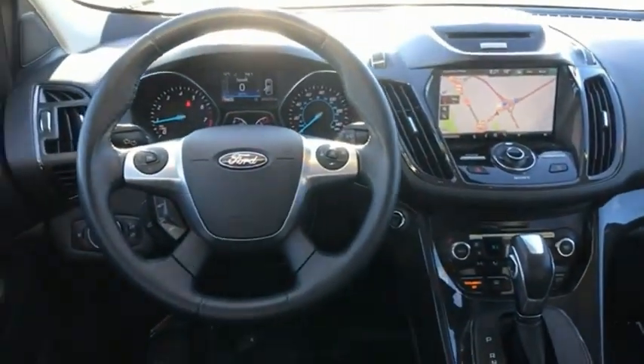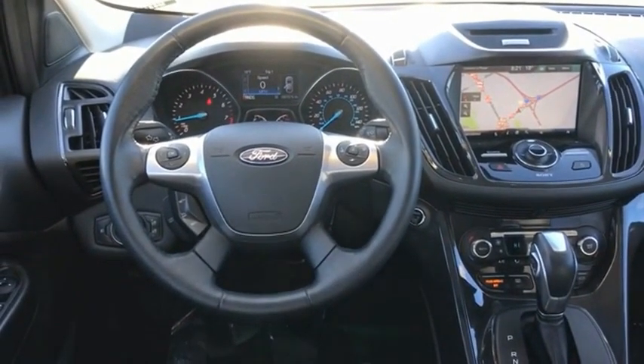Gas engines flex — tow, sip, and go with Ford Escape. If you like it online, you'll love it in your driveway. Take it for a spin today.